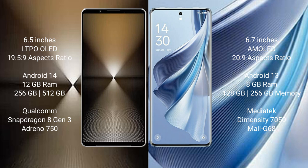The Sony Xperia 1 Mark 6 comes with 12GB RAM and 512GB to 1TB internal storage, powered by the Qualcomm Snapdragon 8 Gen 3 processor with an Adreno 750 GPU.